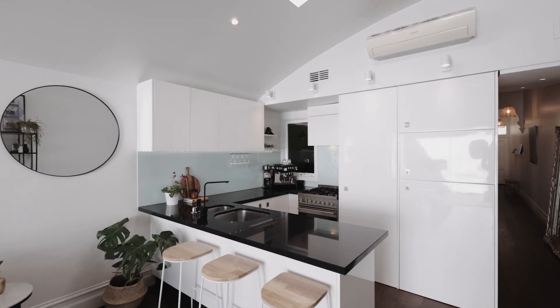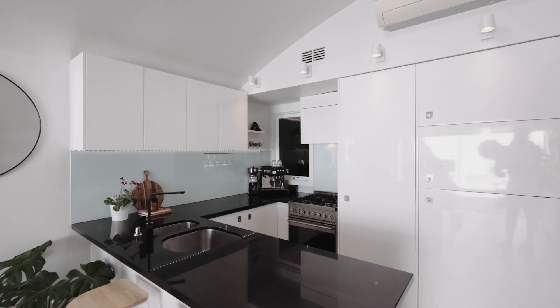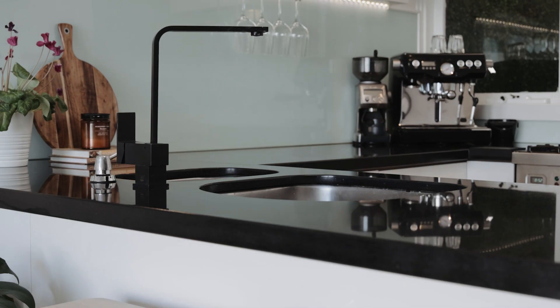The kitchen is open plan and extremely well thought out, with an Ilvi cooktop, integrated appliances and stone bench tops.